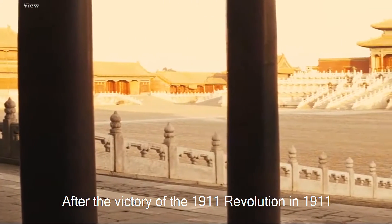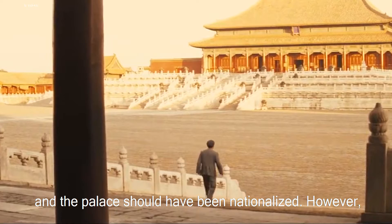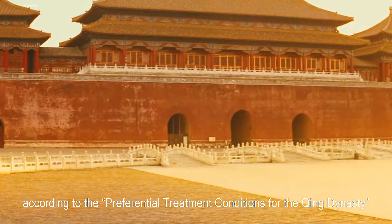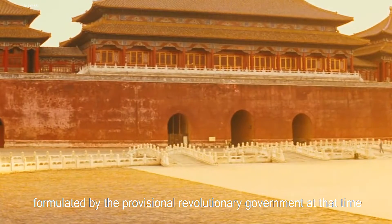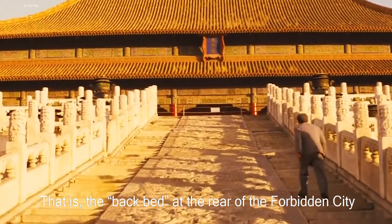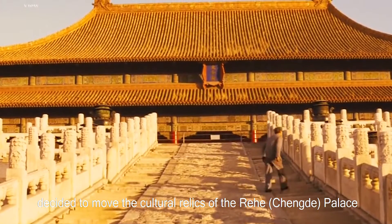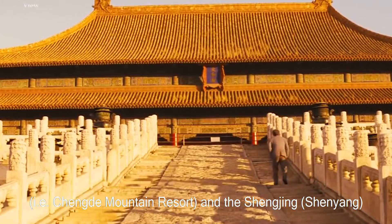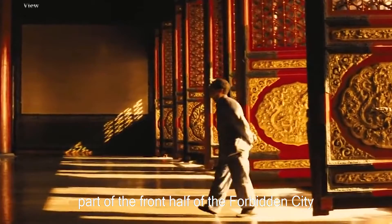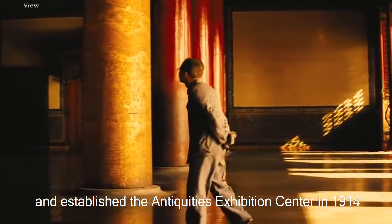After the victory of the Revolution of 1911, the Qing dynasty government announced its abdication, and the palace should have been nationalized. However, according to the preferential treatment conditions for the Qing dynasty formulated by the Provisional Revolutionary Government, Emperor Pu Yi was allowed to temporarily reside in the rear part of the Forbidden City. The government decided to move cultural relics from Rehe, Chengde Palace, Chengde Mountain Resort, and the Shenyang Forbidden City to the former outer dynasty part, and established the Antiquities Exhibition Center in 1914.